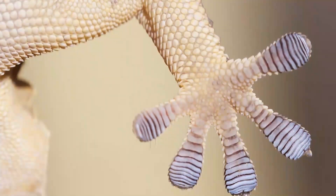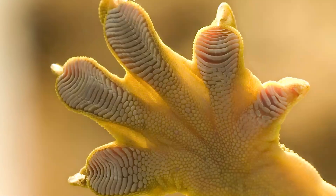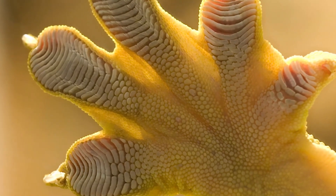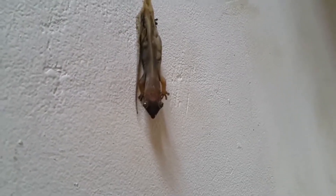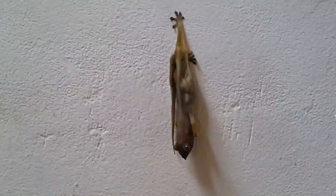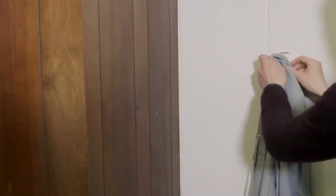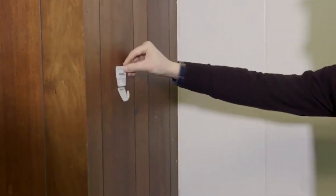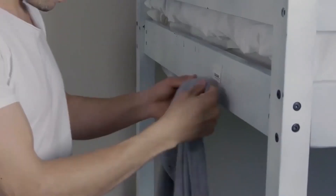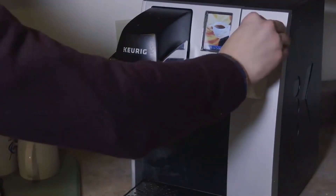Geckos can do this because through evolution they developed a very useful instrument: their digits are covered in millions of tiny hairs that bond with any surface. The unique tape is covered with millions of protruding plastic polymer hairs that allow it to get extremely close to the molecules a surface is made of. As a result, a few square inches can hold 700 pounds on a surface as smooth as glass. It can be released with almost no effort and reused many times with no loss of effectiveness.